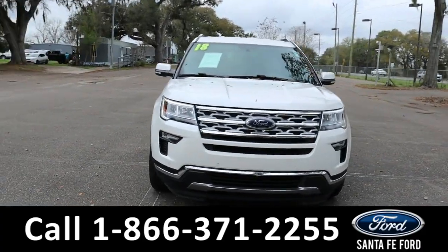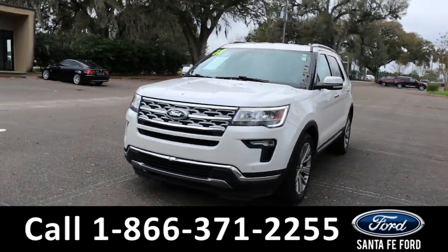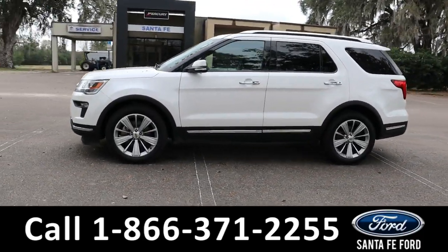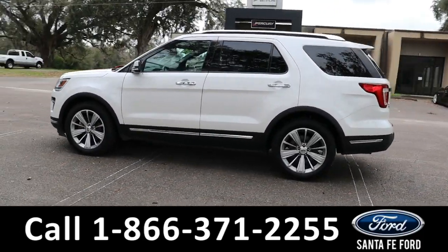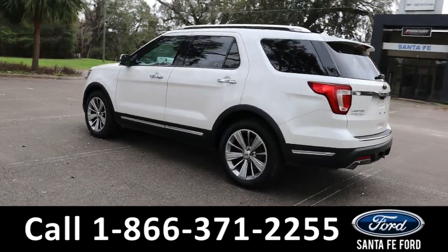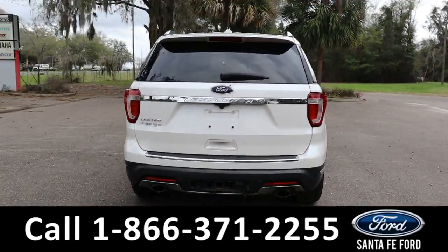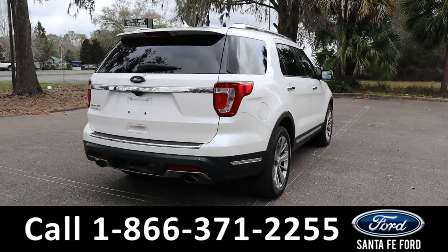Here's the 2018 Ford Explorer Limited. It has fog lights, roof rails, two-tone windows, keypad door lock, keyless entry, tailgate and start, hitch receiver, front and back camera with sensors, front wheel drive with alloy wheels. To see a copy of the Carfax, visit SantaFeFord.com.